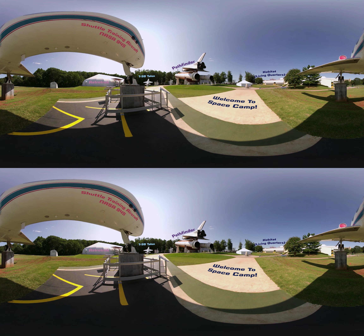I've had so many adventures here. See the white and orange shuttle? That's the Pathfinder! I love walking outside each morning and seeing the shuttle. It makes me feel like I'm really going to make it to Mars someday. Although the Pathfinder never flew in space, it was used to prepare for other shuttle missions.